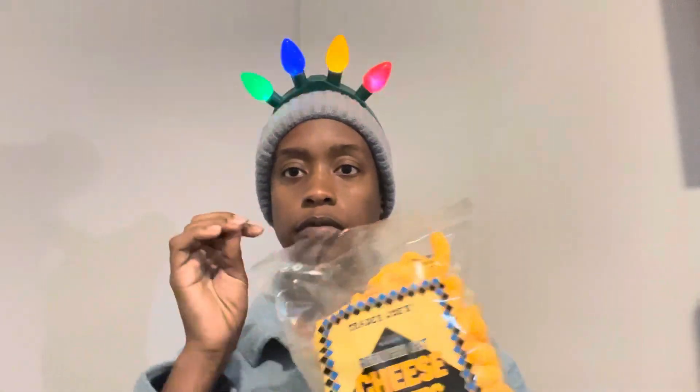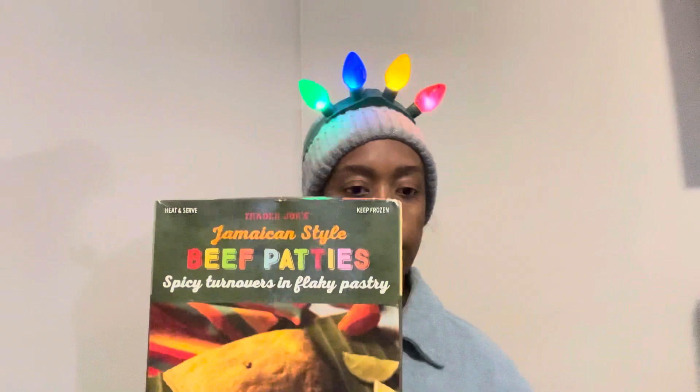Then I got a bag of reduced fat cheese puffs — those should be interesting. And I got three boxes of the Jamaican style beef patties. Two come in the box, so three boxes.